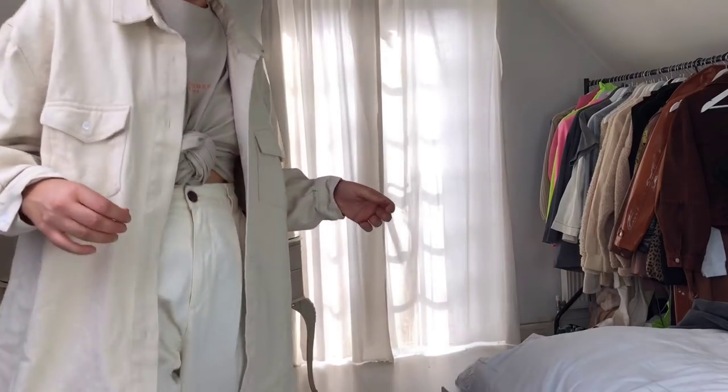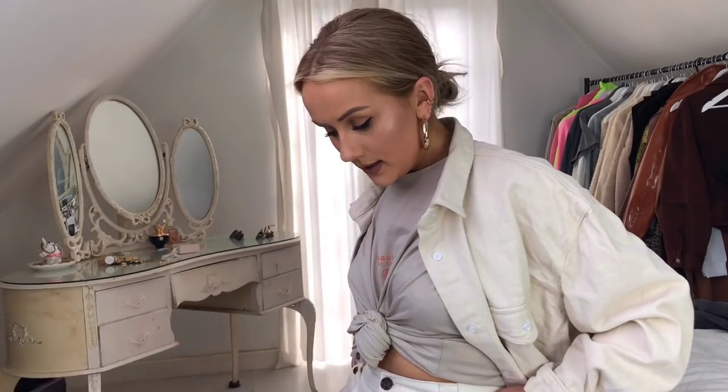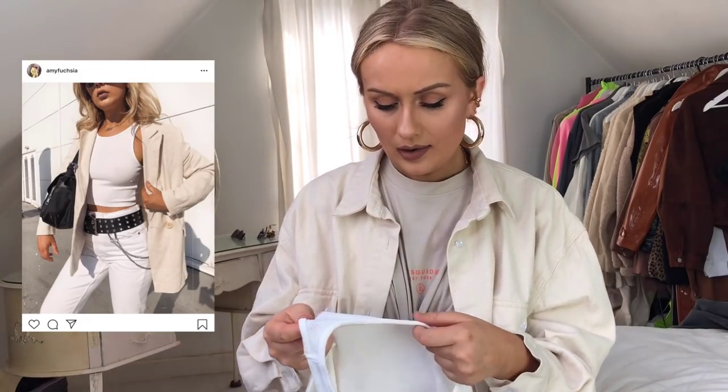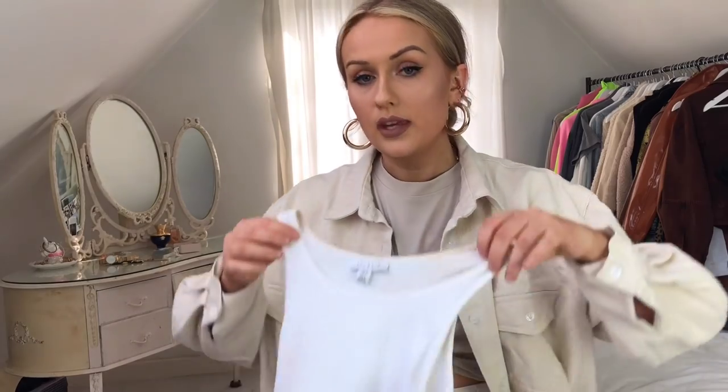These trousers have two pleats in the front which make them a baggier wider leg that's still sitting nicely and draping on the body. A summer staple is definitely a white vest — I think everyone should have a white tank top style vest for summer. Mine is from Topshop but it's a little bit see-through. I'd quite like one that was 100% not see-through with this sort of high neck vest shape — if anyone has seen one, please let me know.